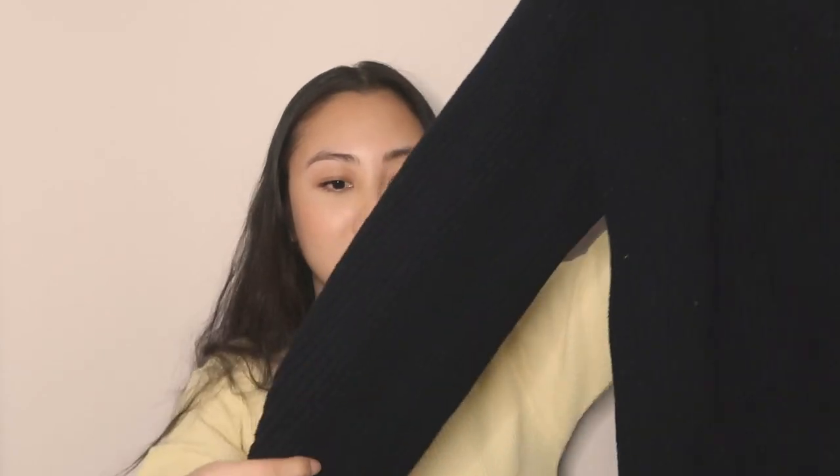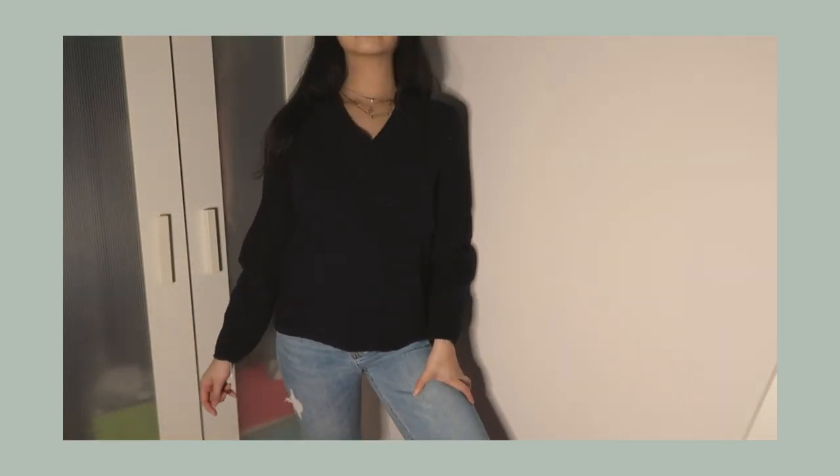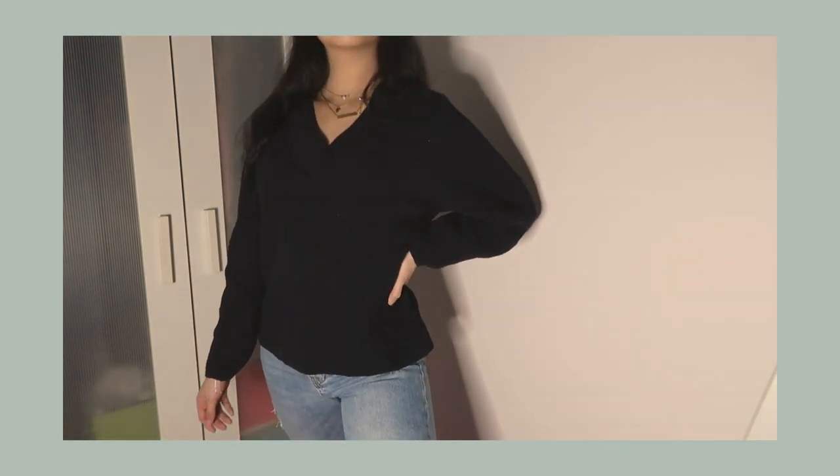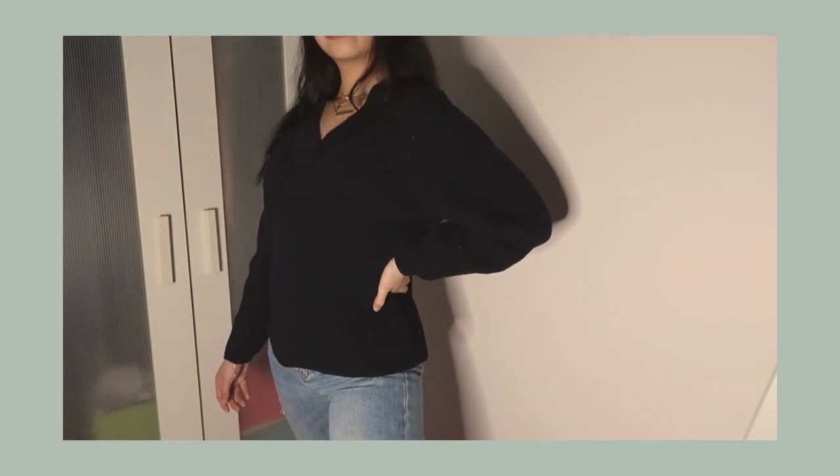Another navy top I've been in love with lately is this really thick one by H&M — a simple V-neck ribbed sweater. It's thicker than the first one so I'd wear this on colder days. I've done a haul and lookbook with this sweater before, so be sure to check that out. It looks really simple with a blazer on top and some jeans for a casual outfit.